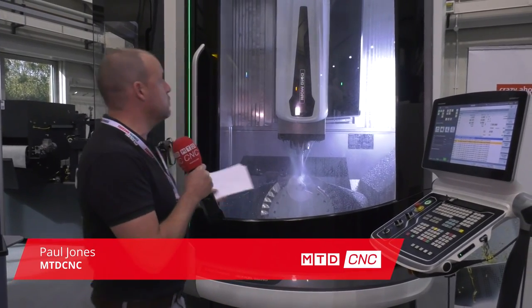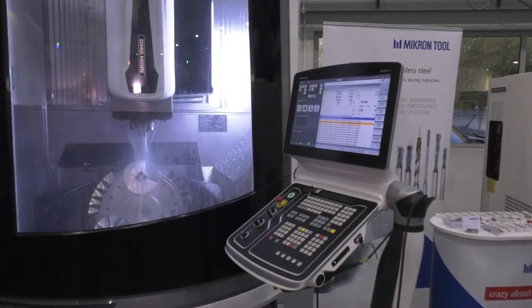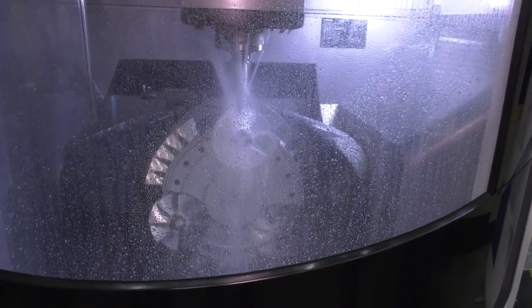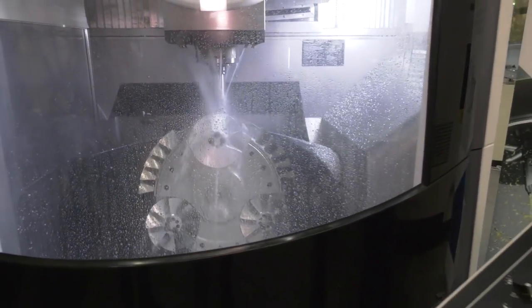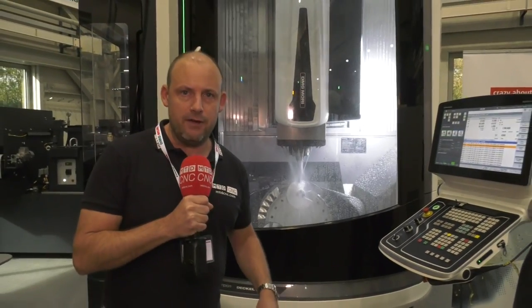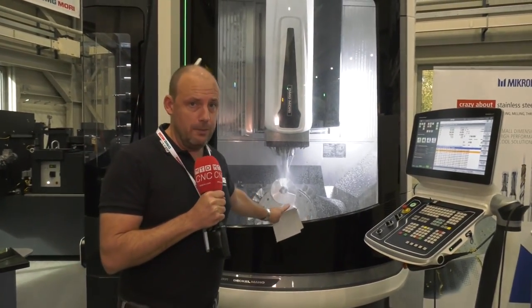5-axis machining — you can come here and see that in abundance across various different machines. Here is the DMU 65 mono block. I love what they're machining on here — this is a great example of doing three components on one fixture with full 5-axis simultaneous machining. The mono block means it's a one-piece casting, a very heavy-duty 5-axis machine. You can actually get three tons on that table.